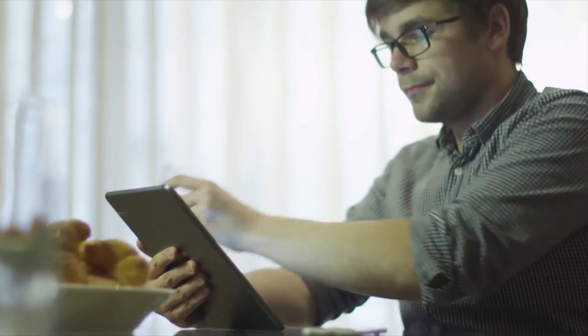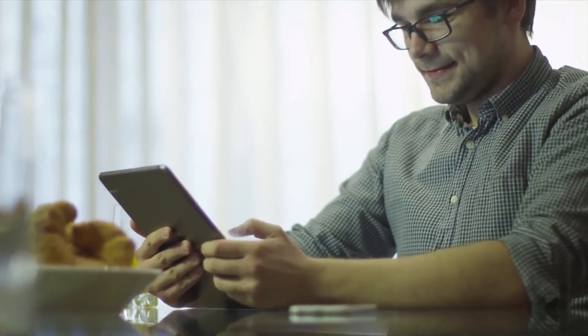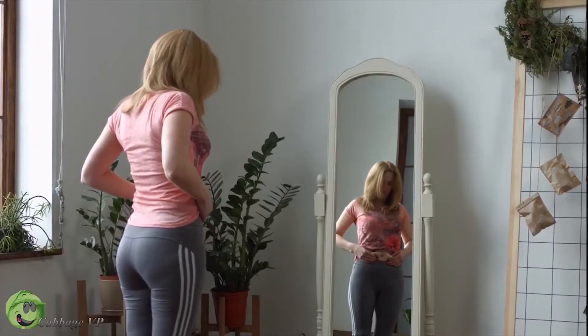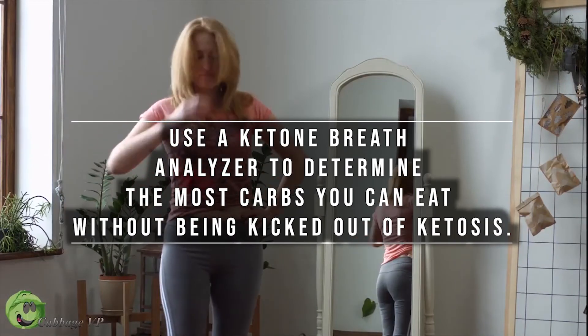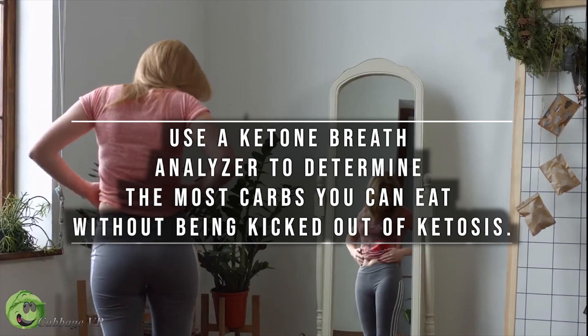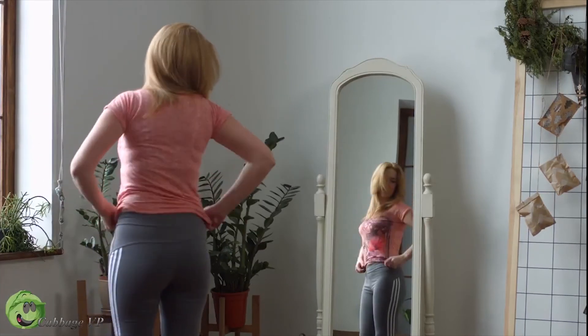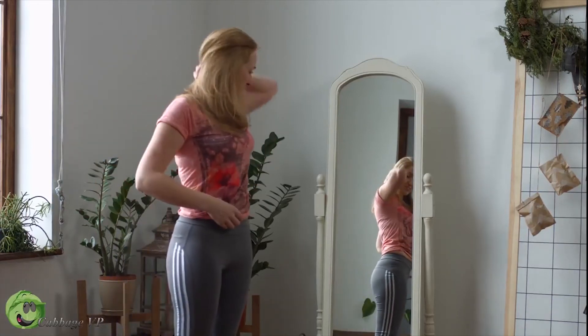The main question that arises is: can you prevent keto breath? Keto breath is a side effect of ketosis and a low carb diet, and there doesn't appear to be a way to prevent the odor. What you can do, however, is use a ketone breath analyzer to determine the most carbs you can eat without being kicked out of ketosis. If you can add more carbs to your diet and eat less protein, this might be enough to keep your breath fresh.